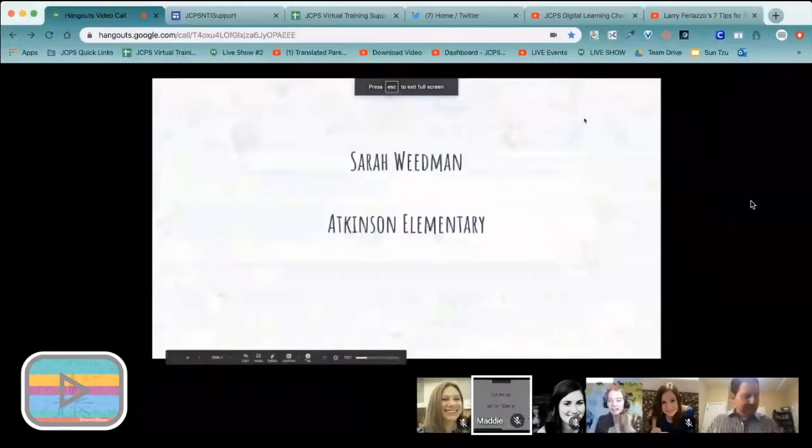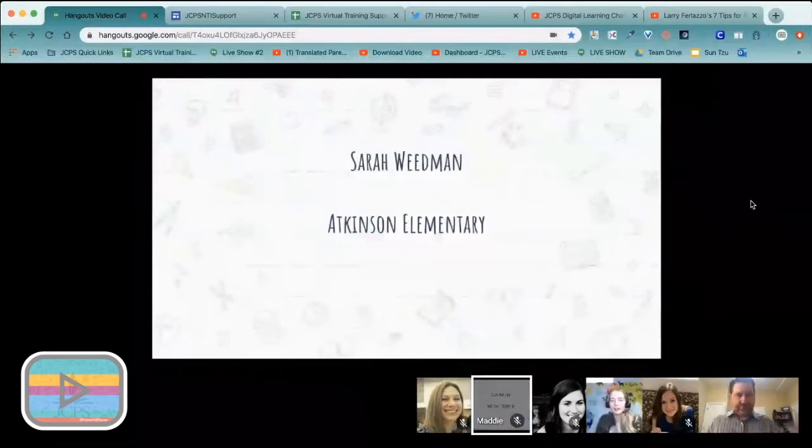I teach second grade at Atkinson Elementary. This is my third year there, and I want to give a shout out to my co-workers and my team, because we would not have as much success without everyone being a part of this.